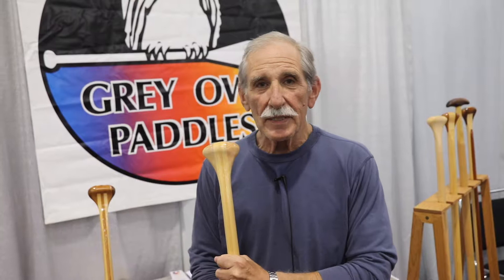Hi, I'm Brian from Gray Owl Paddles and I'm here at the 2017 Paddle Sport Retailer Show. I'm going to talk about a couple of our canoe paddles today.